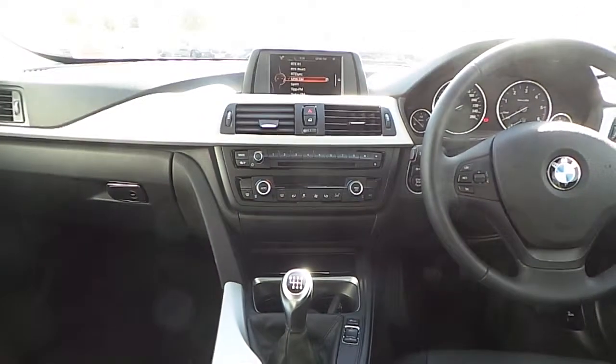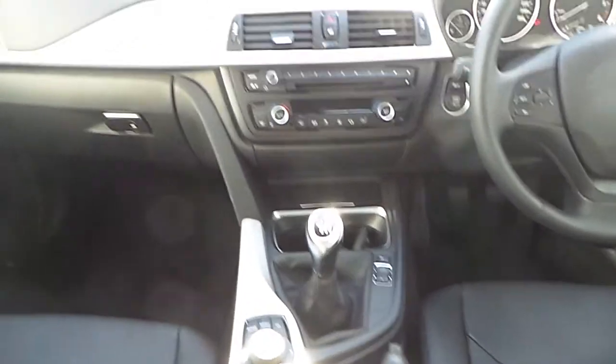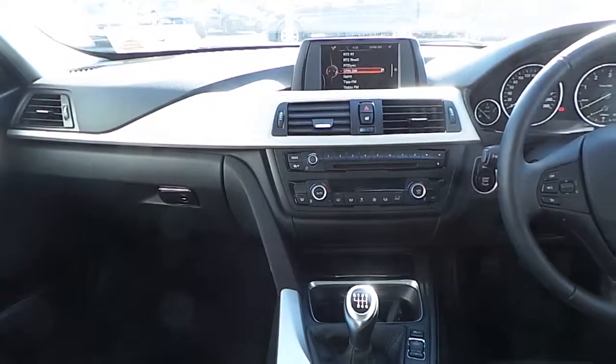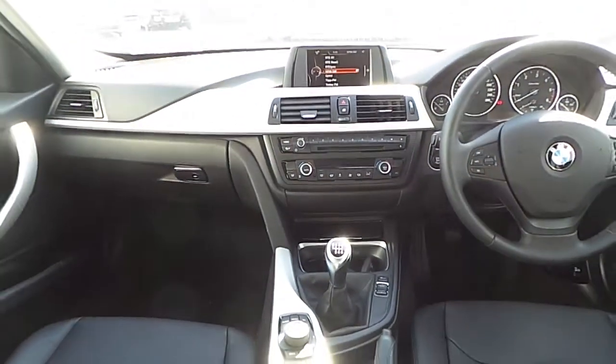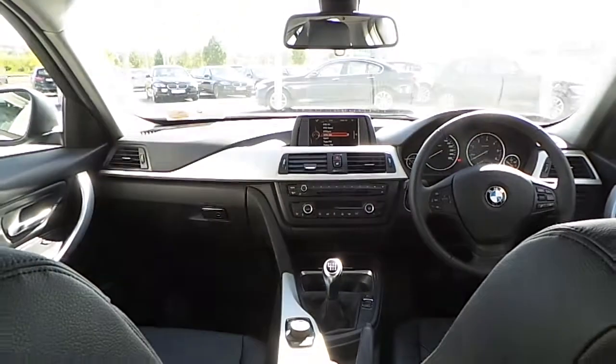Bluetooth hands-free is also included. You also get a BMW professional radio and CD player. There's a lovely aluminium trim finish, and this car also has air conditioning and the BMW ConnectedDrive system.